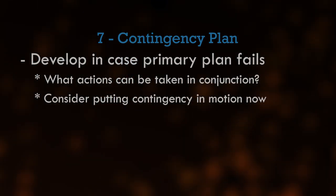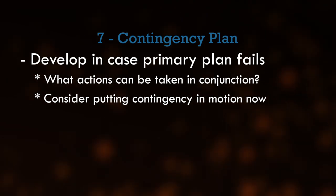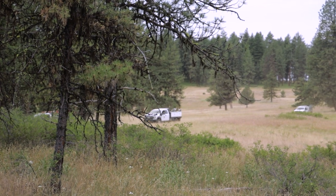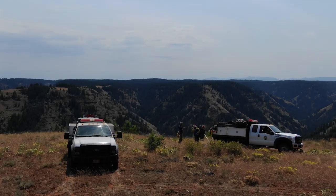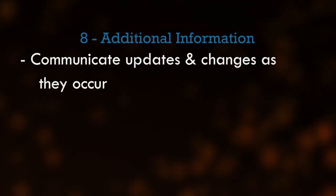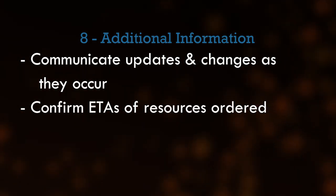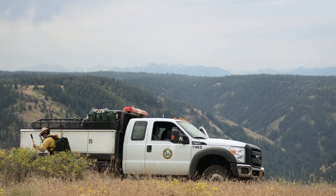Line 7: Contingency. Develop a contingency plan. You don't know if your primary option can be executed or will be successful — consider what actions can be implemented together with your primary evacuation method. Line 8: Additional information. Communicate updates and changes as they occur. Dispatch will confirm estimated times of arrival of resources ordered.